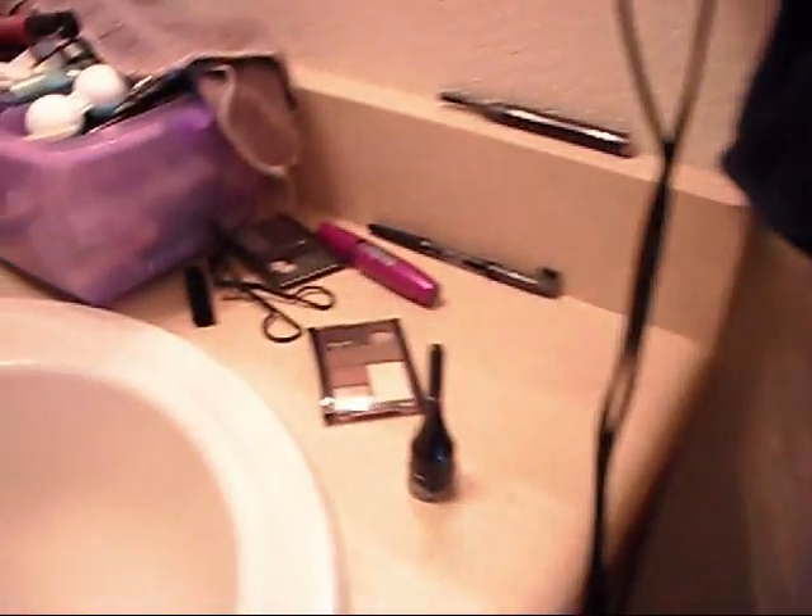And for those of you who want to see what's happening down here: some makeup, hairspray, hair tools, and my face. This has been a tour of my bedroom and bathroom. Thank you guys for checking it out. I'll talk to you later. Bye.